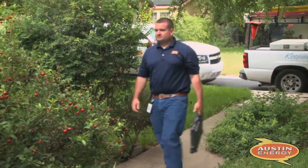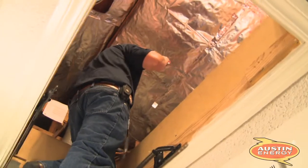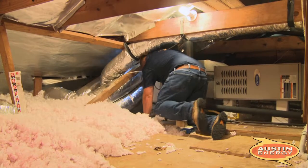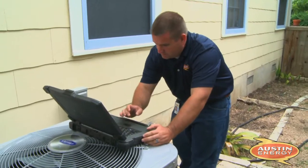Once the work is complete, an Austin Energy representative performs quality assurance inspections to ensure high standards are met. Together, we work toward the common goal of drastically improving the inside atmosphere of your home. If at any time you have a question about the process, we encourage you to contact an Austin Energy representative.